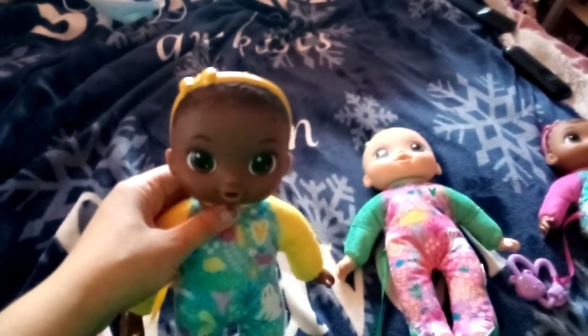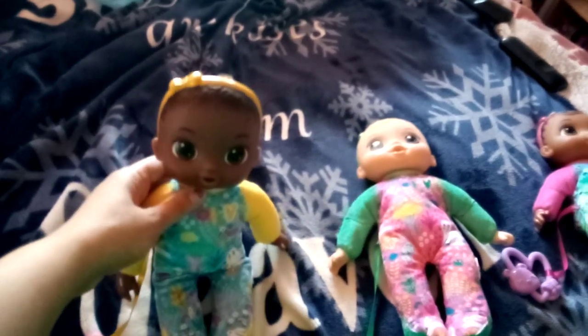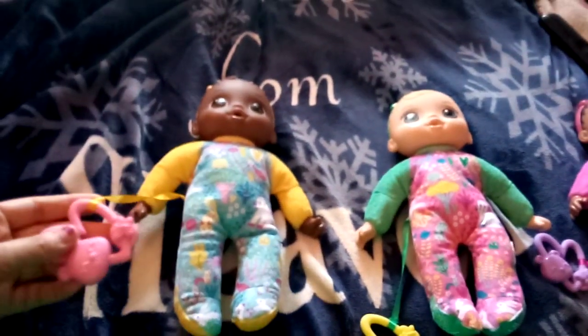The first one I've got is Frances. She's African American, and she is the Soft and Cute Baby Alive, and I got her from Target in May of 2023. She has a yellow bow, and she has a yellow and blue outfit, and a pink teething ring.